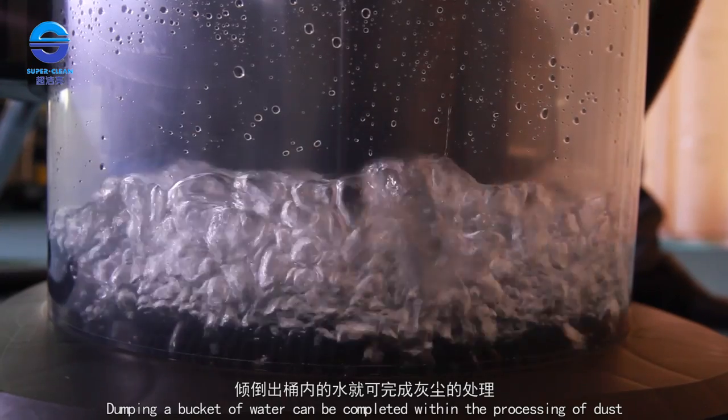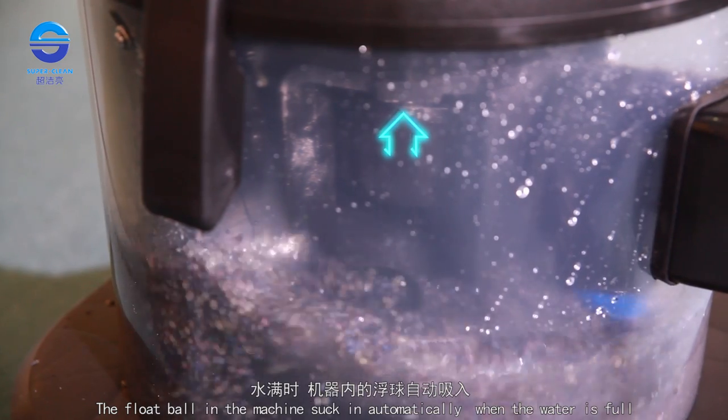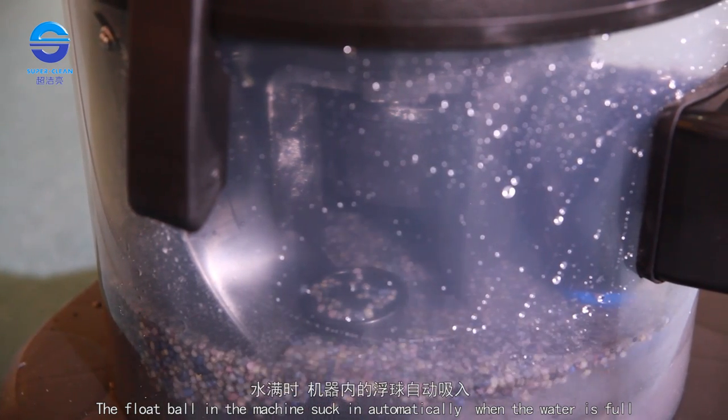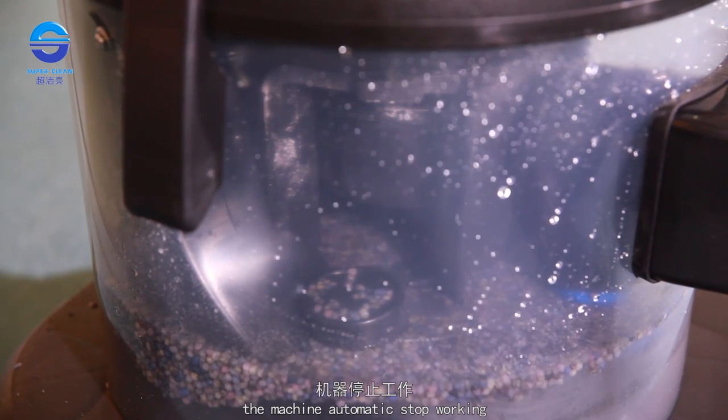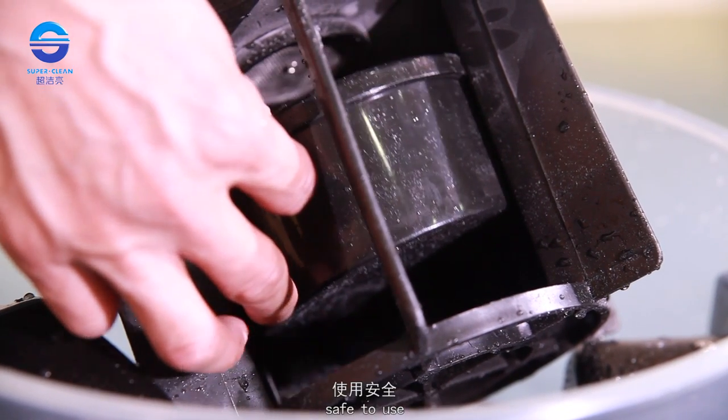Dumping a bucket of water can complete the processing of dust. The float ball in the machine automatically stops suction when the water is full, and the machine stops working automatically, ensuring that water will not be inhaled into the motor. Safe to use.